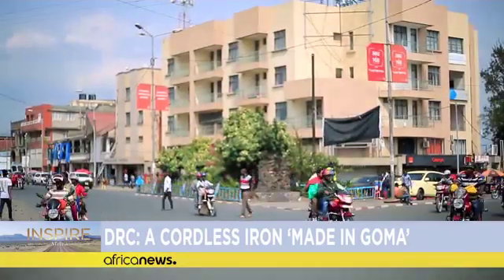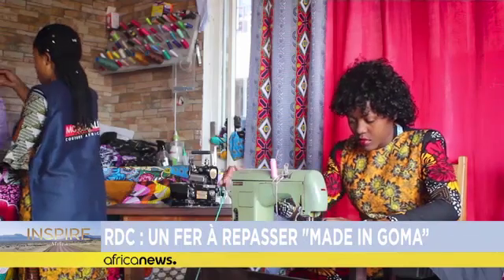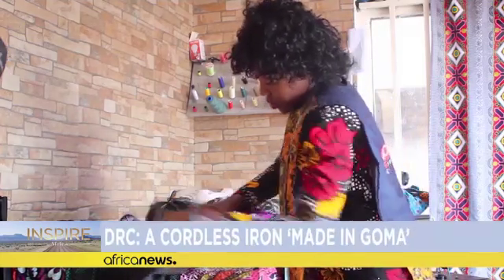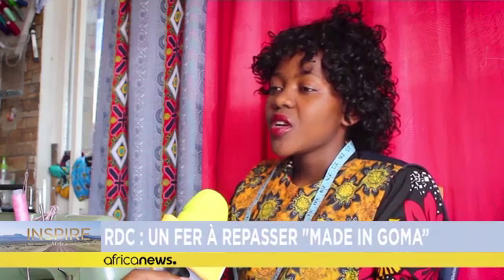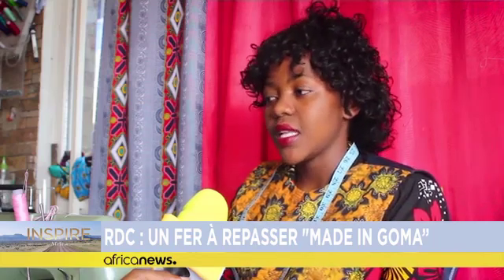In the sewing workshop located in Goma, Eastern DRC, there are two essentials: the sewing machine and an iron. The seamstresses of the Moda Kalisa workshop are now using a one-of-a-kind iron. This iron is really useful for us because it enables us to reduce our energy consumption. It also comes in handy in case of power outage. With its internal battery, we can work without interruption.